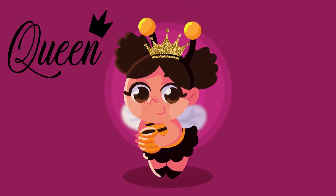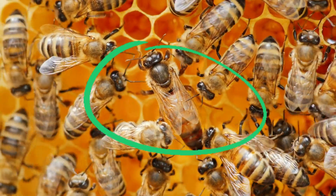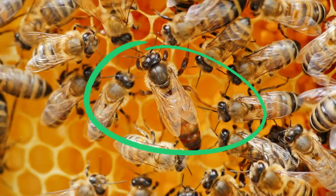Meet our queen bee! She's the boss of the hive and lays all the eggs to grow our bee family.